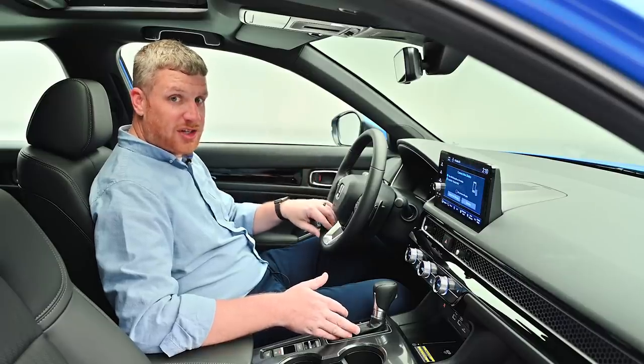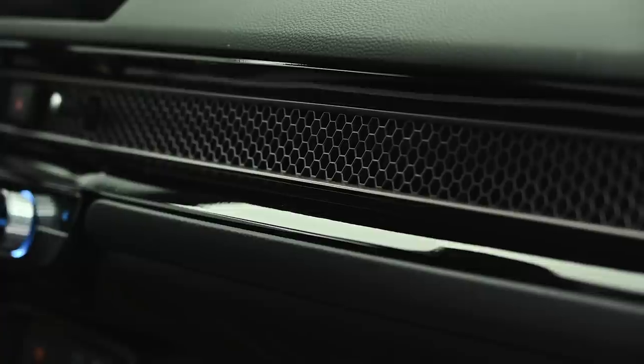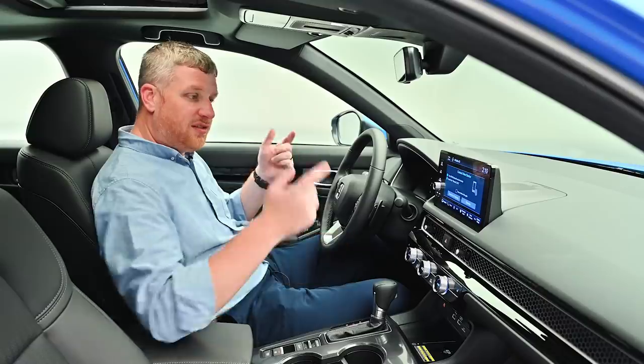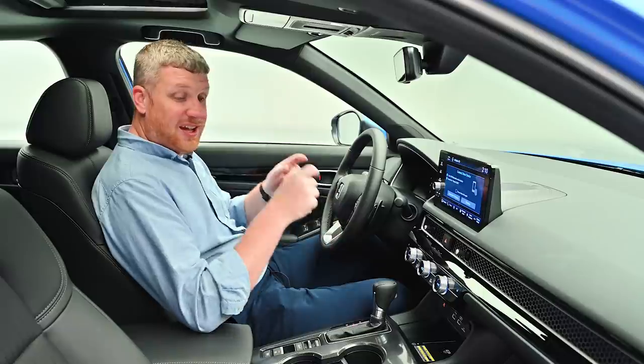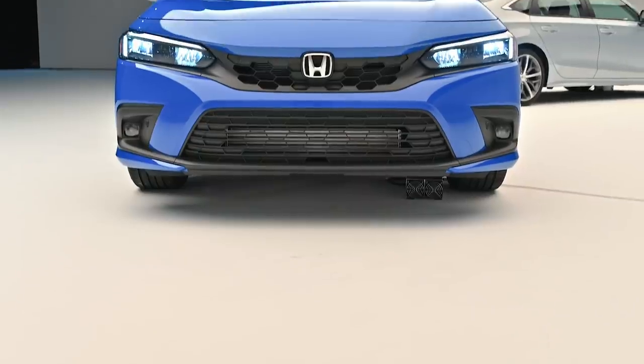Beyond that change, this interior is pretty much indistinguishable. There's the same cool retro vibe with the honeycomb grille, the same infotainment, same digital instrument cluster, and same material quality. We like the seating position, we like the technology, and we like the manual transmission a whole lot more.